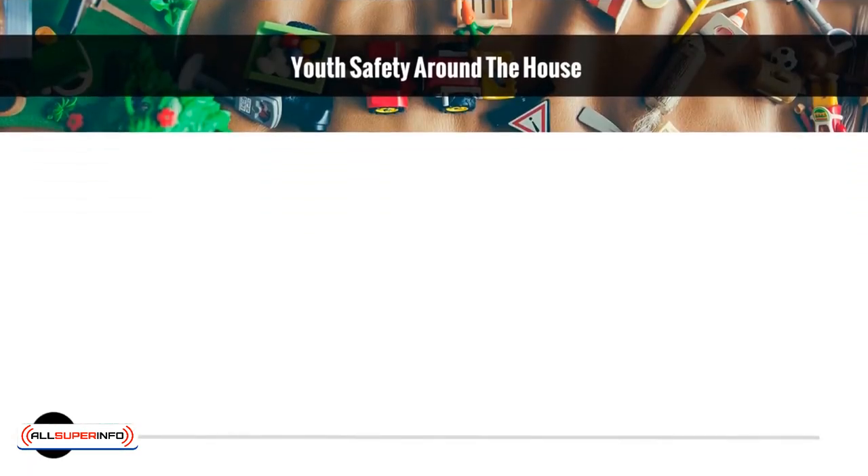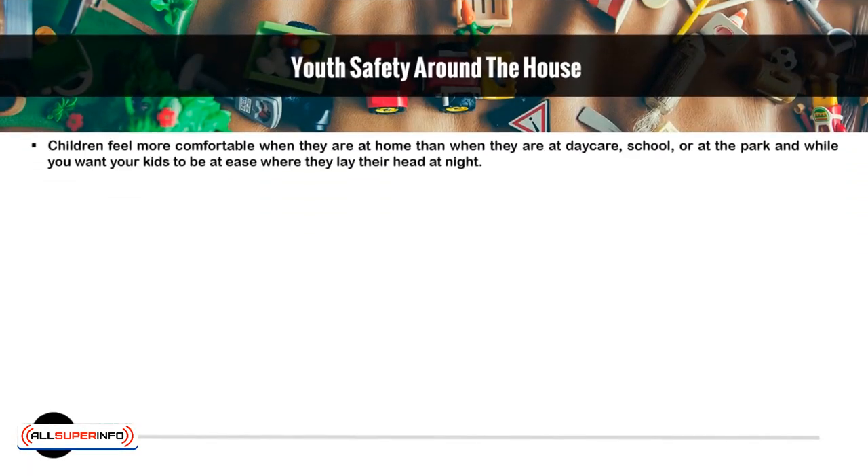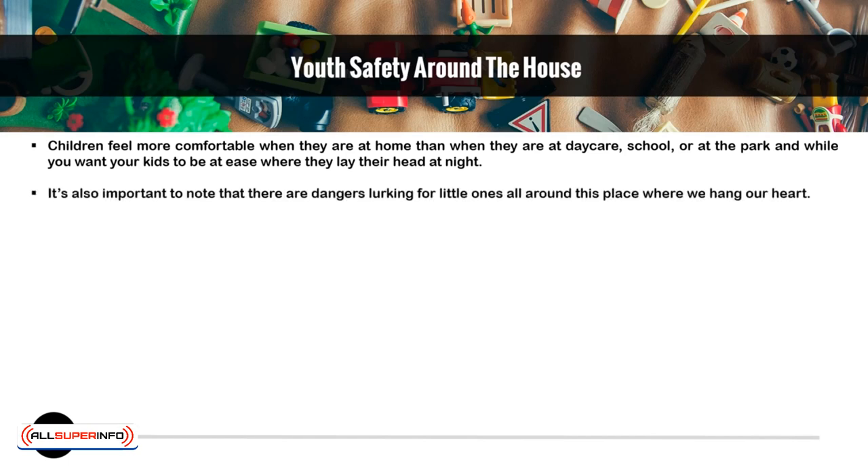Youth Safety Around the House. Children feel more comfortable when they are at home than when they are at daycare, school, or at the park, and while you want your kids to be at ease where they lay their head at night, it is also important to note that there are many dangers lurking for little ones all around this place where we hang our heart.